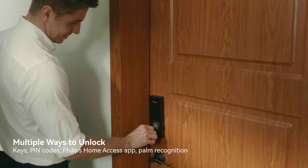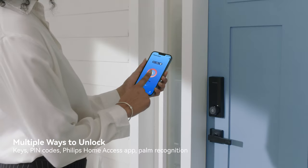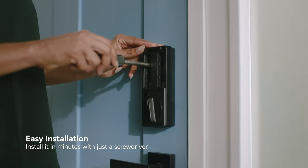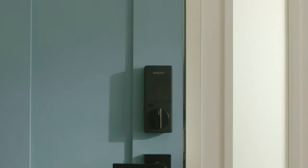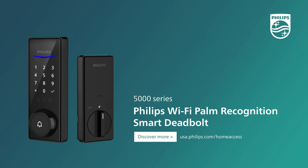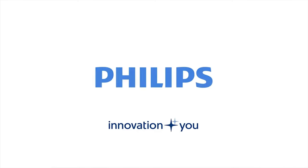Forget your typical locking experience and embrace the versatility and ease. Easy to install. Easy to use. Experience total convenience with the latest palm recognition smart lock from Philips. Innovation and you. Philips.